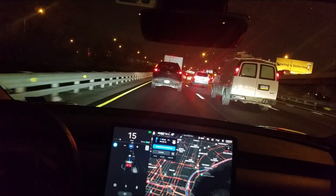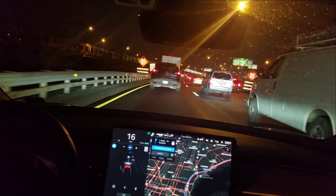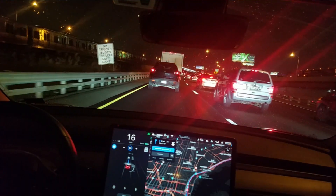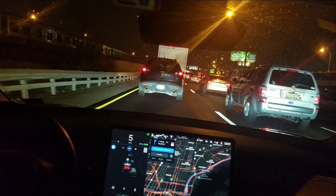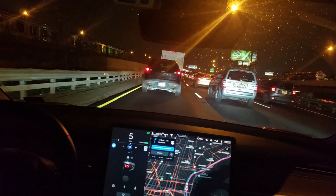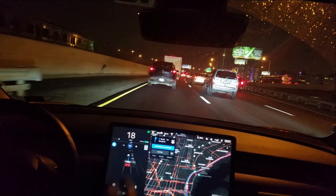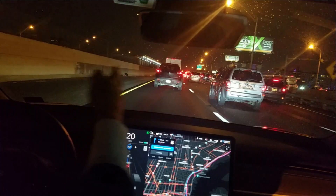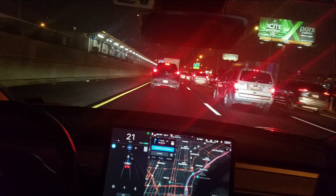I haven't been in a traffic jam yet with Navigate on Autopilot, so I thought I'd show it. I've done a video with just autopilot — it's basically the same. Navigate on Autopilot is basically the same as autopilot in this kind of situation. It actually brings up an interesting question: can the Tesla scan the three or four lanes of traffic and suggest the best lane to be in when you're in a traffic jam?